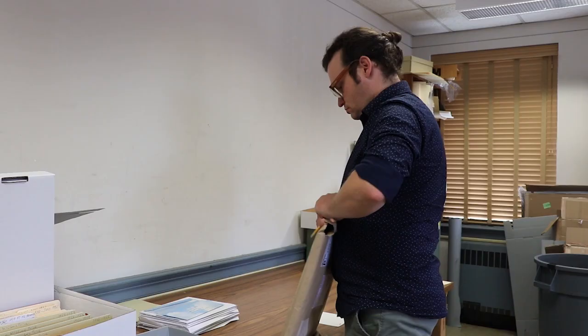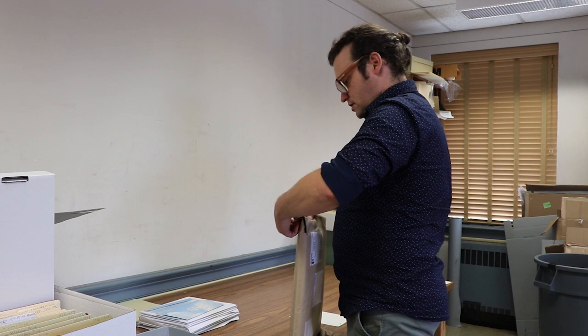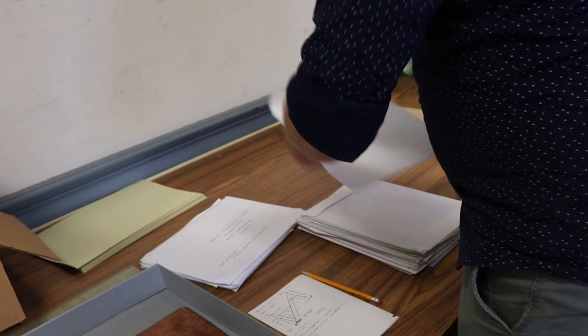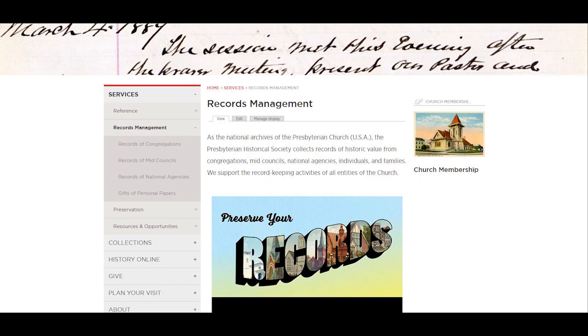The next interviewee is the Cataloging and Metadata Librarian, followed by the Records Archivist. The Records Archivist spends about a third of their time accessioning — grabbing materials off the freight elevator, doing a quick description, entering them into the database, and getting them on the shelf. The lion's share of their work involves taking in records from congregations and mid-councils of the church denomination.